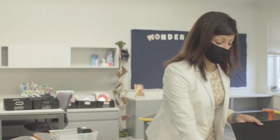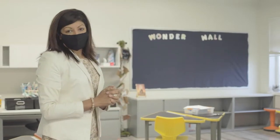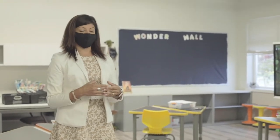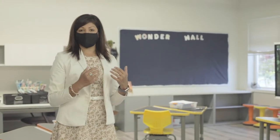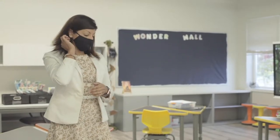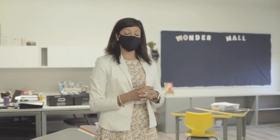Teachers check in with students individually while the remaining students work independently on a variety of different activities at their level. That check-in check-out process happens in the morning and at the end of the day to ensure students have the belongings and supplies they need. It gives teachers an opportunity to connect with students one-to-one — ask how was the bus ride, how was your play date, did you watch the hockey game — to relieve any anxieties so they have a successful day.